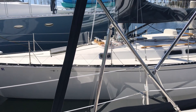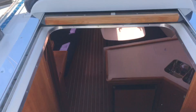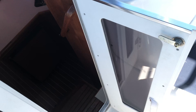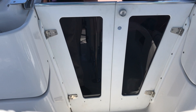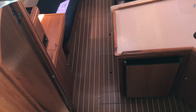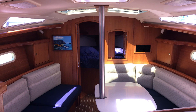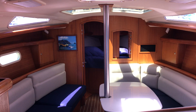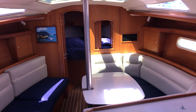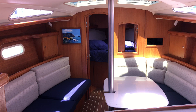Very roomy cockpit. Let's go ahead and go down below. These are the Zarkar companionway doors — they replace the factory slide-ins. Going down below, the first thing you notice is just the amount of natural light and ventilation in this boat. Hunters are well known for this. The interior volume on these boats equals boats two to three feet larger in the same class. The veneer on this boat has been exceptionally well maintained — I don't see any areas of wood damage or bleaching. Beautiful. The floors are in gorgeous condition. New upholstery.